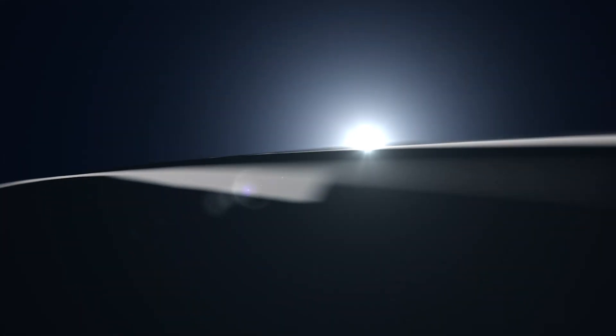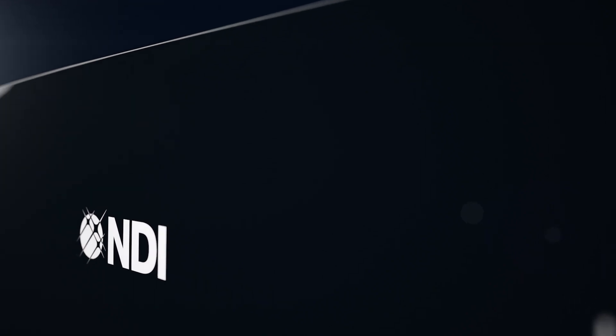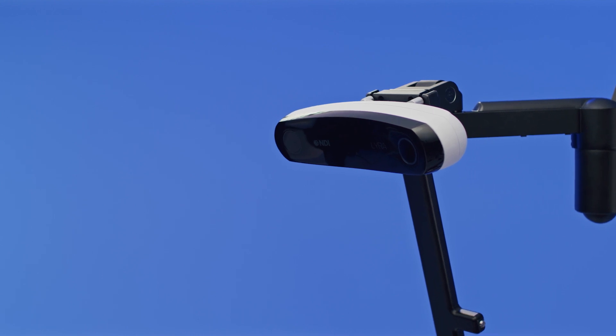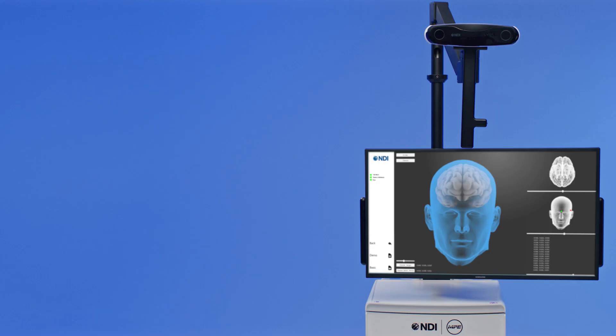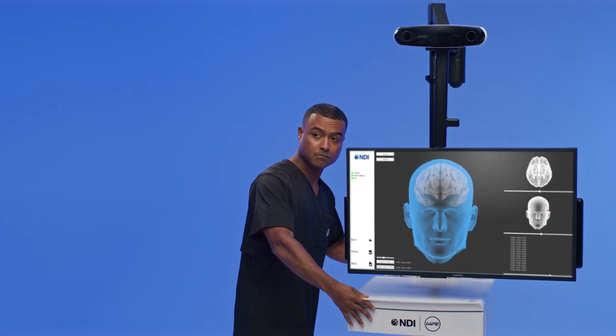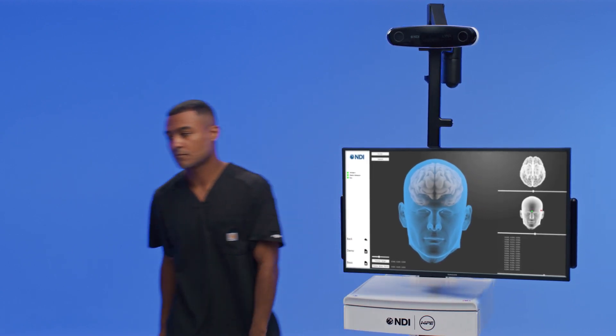The NDI Polaris suite of optical navigation solutions delivers unrivaled performance across diverse OEM applications. The Polaris Lyra continues that tradition, featuring a small footprint and short standoff that can be used by OEM solution providers for transcranial magnetic stimulation, or TMS.